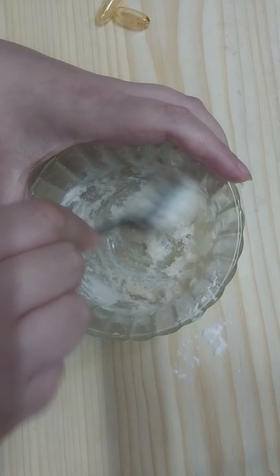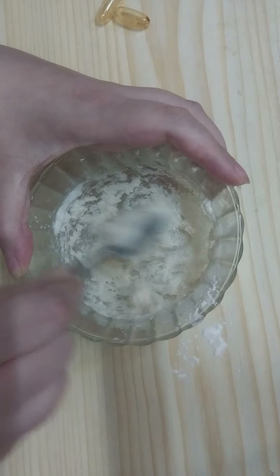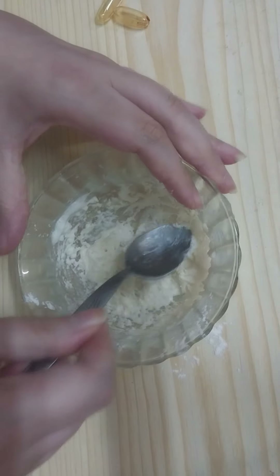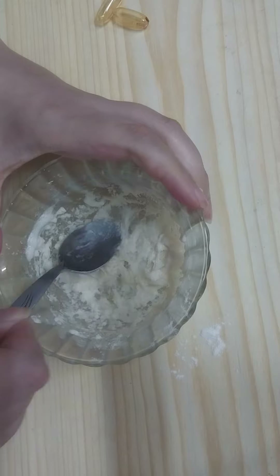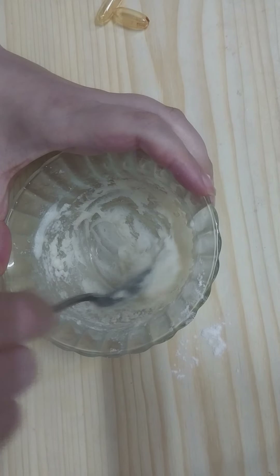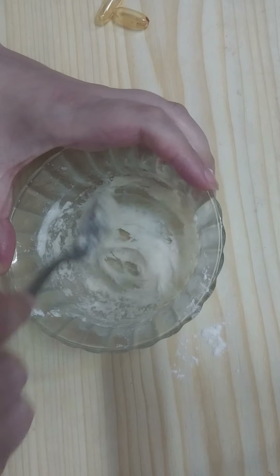Mix the ingredients very well. Now our magical remedy is ready.